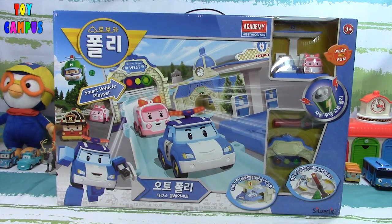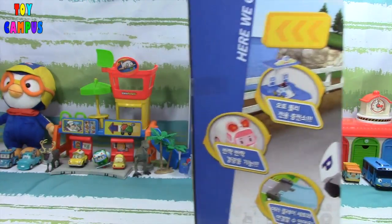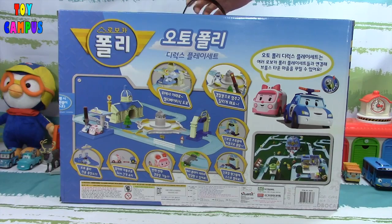Welcome back, Toy Campus fans. Here we have Robocar Polly — the Auto Polly Deluxe playset with smart vehicles. These cars can run around the track automatically and they are smart enough to know when to stop and go. So let's check it out.